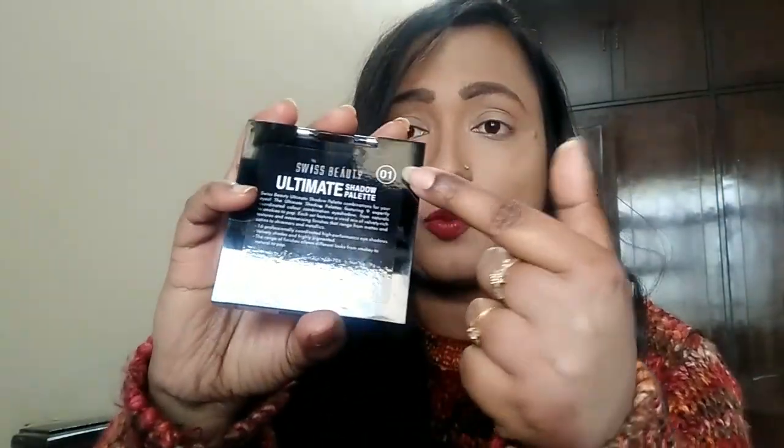Without rambling any further, let's get started. This video is all about this eyeshadow palette — the Swiss Beauty nine eyeshadow palette. I got this from cuffsandlashes.com, but you can also get it on Nykaa and Amazon. My shade in this palette is zero one, and it came with outer packaging listing all the ingredients.